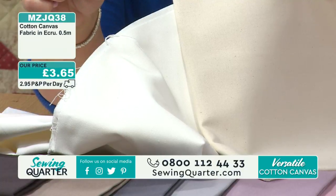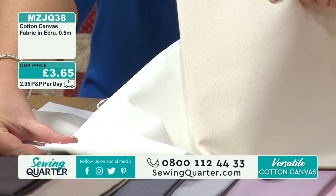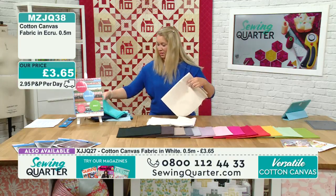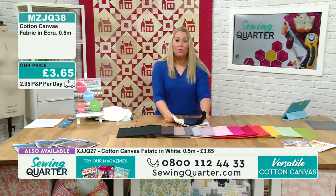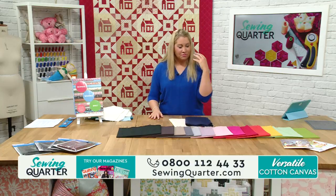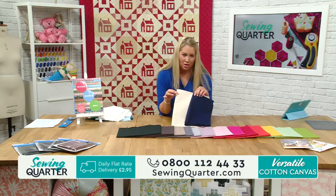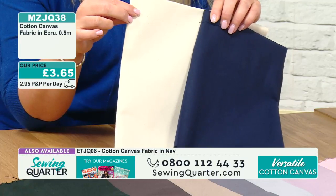Now let me show you the cream - the Ecru - next to the white, because there is a big difference. People want to know the different brightness of the fabrics. So there you go: the white across the bottom and then this is your Ecru. The Ecru and the navy work beautifully together as well - these two colours are what I had for my wedding. It was quite nautical.